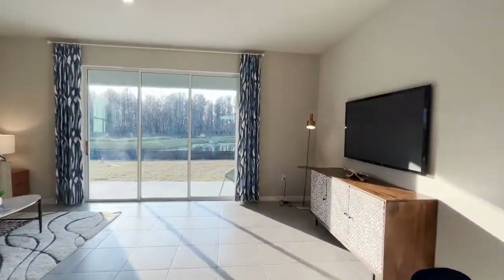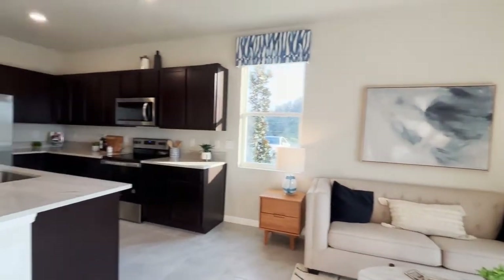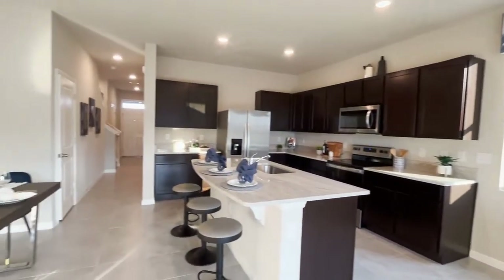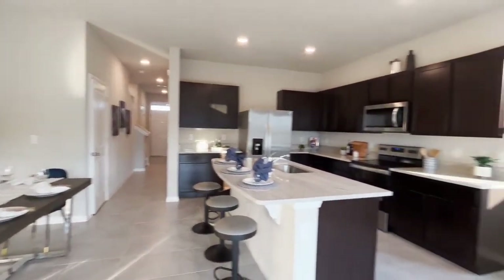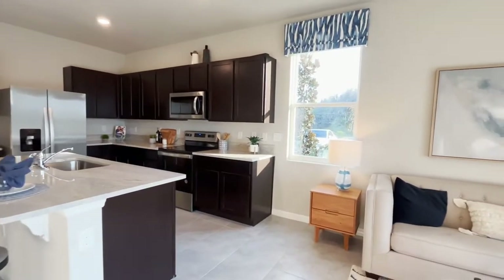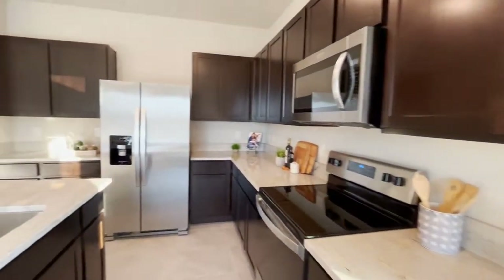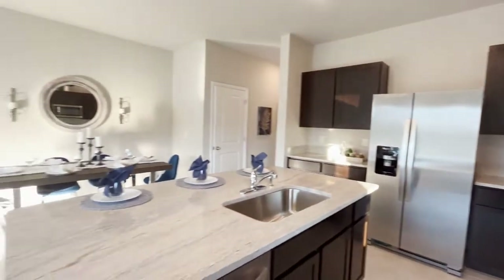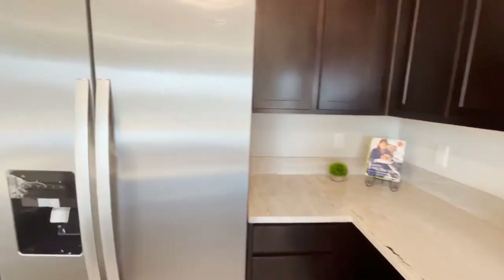When we walk into this unit, you will see that it has a beautiful kitchen with an island, and of course you have your eating space, your great room, and you have a patio. The powder room is also downstairs, and it has a one-car garage.